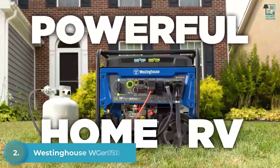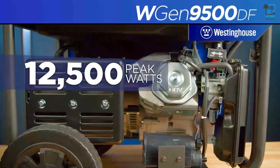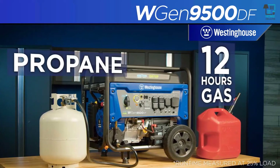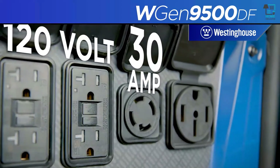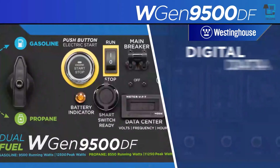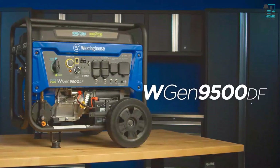A powerful generator for home or RV — this is the WGen9500DF generator by Westinghouse. It's an open-frame portable generator producing up to 12,500 peak watts and up to 9,500 running watts. The dependable Westinghouse engine can run up to 12 hours on a tank of gas or easily switch to propane. Connect with two dual 120-volt outlets, a transfer switch-ready 30-amp twist lock outlet, or a 50-amp outlet for full power. The push-button start, remote start key fob, and built-in safety features make it a smart, versatile portable power solution.